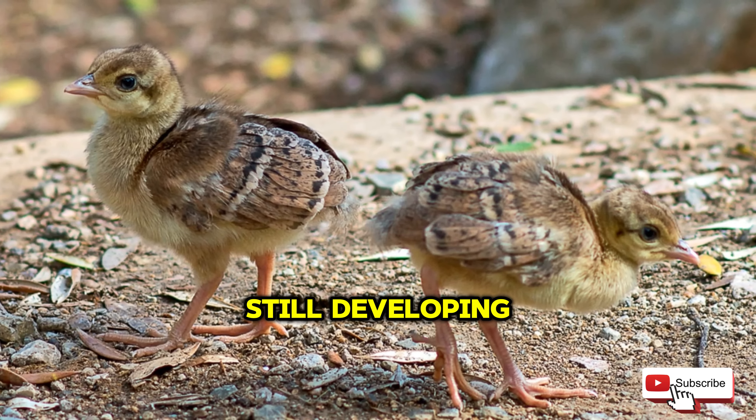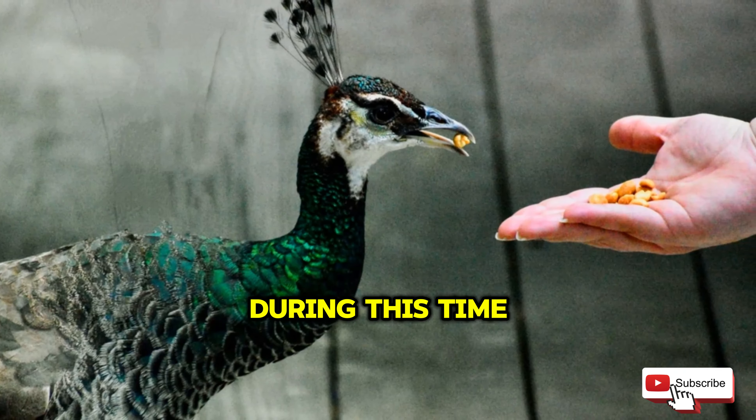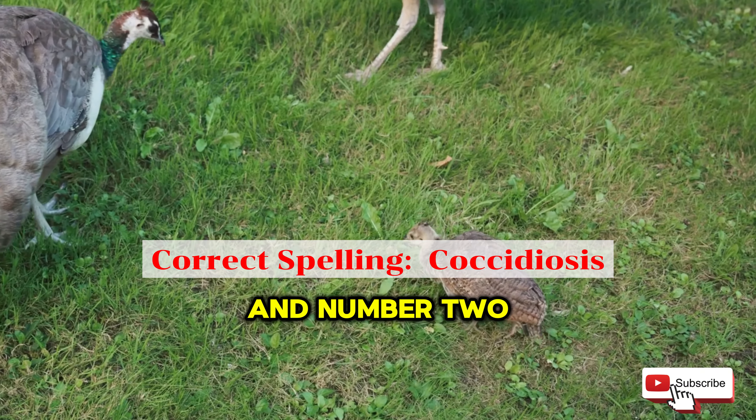So you're excited about having P-chicks soon but you haven't had much success keeping them alive in the past. Or maybe this is the first time you've ever had P-chicks. In this video, we're going to cover topics that will mean life or death for your P-chicks.